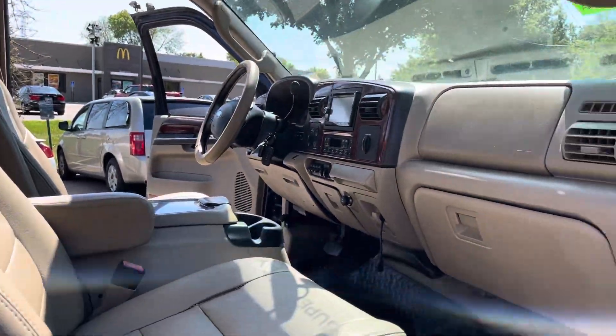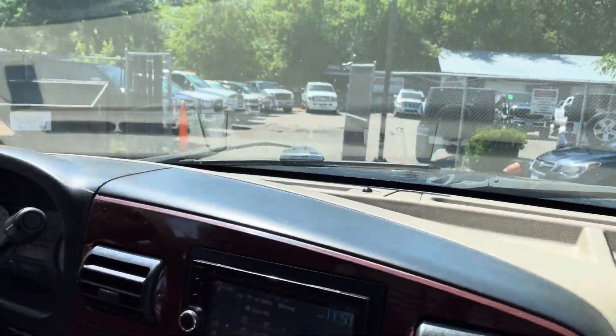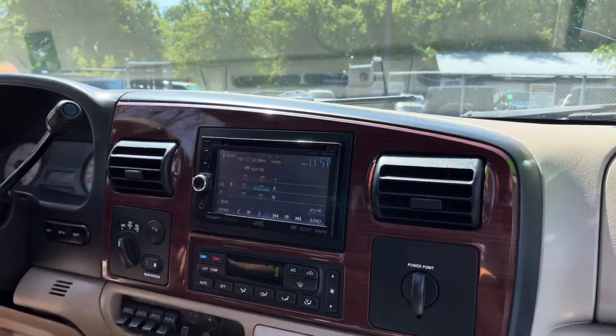Let's take you on a short test drive and show you how the vehicle drives. Okay guys, welcome inside the Super Duty. Let me get the AC — today's hot and muggy. The AC blows ice cold in this.